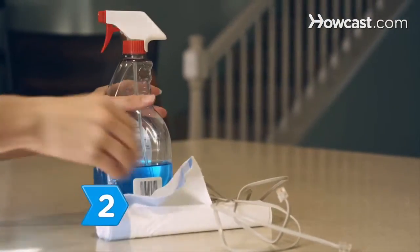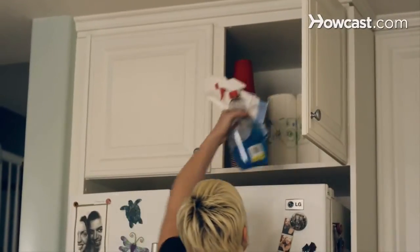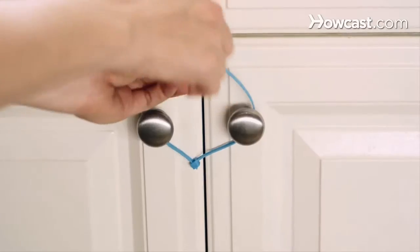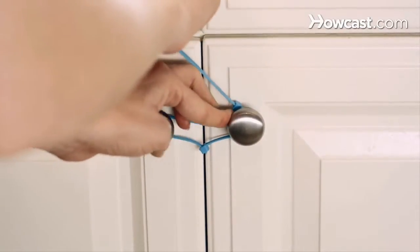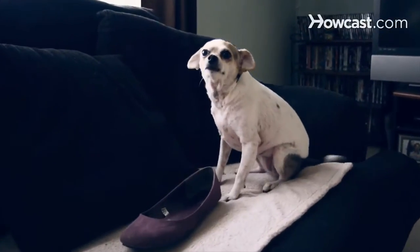Step 2. Puppy-proof your home by putting anything hazardous — such as cords, plastic garbage bags, and poisonous chemicals — out of reach. Use child locks on low cabinets in the kitchen or bathroom. Your dog is much like a baby: if they can get into something, they will.